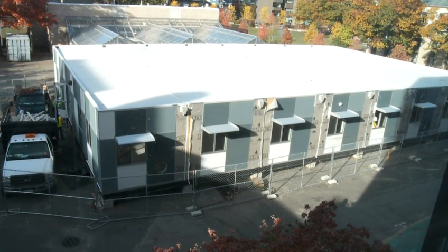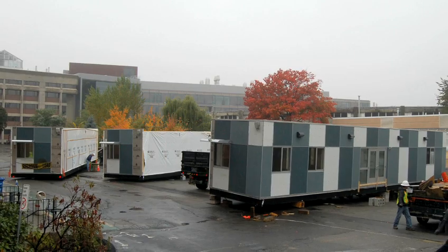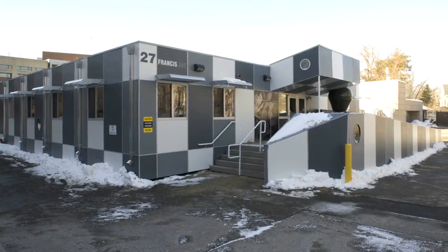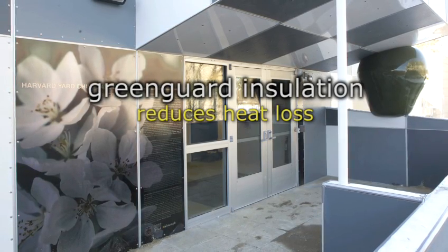Here at Harvard, the building will be here for 18 months. But what I really appreciated about working with Triumph was, from the beginning, they understood it as a long-term valuable building that they will continue to use.